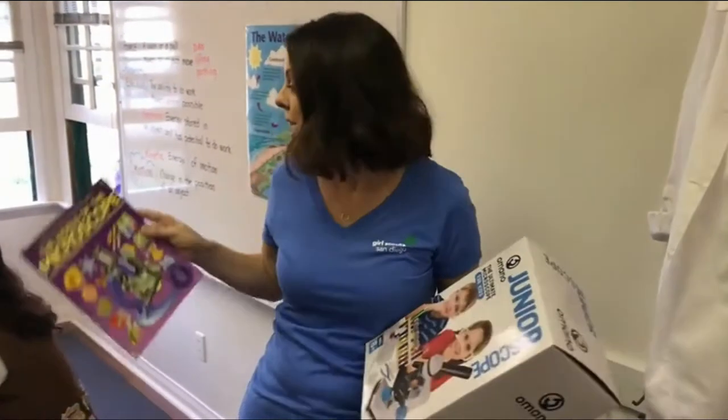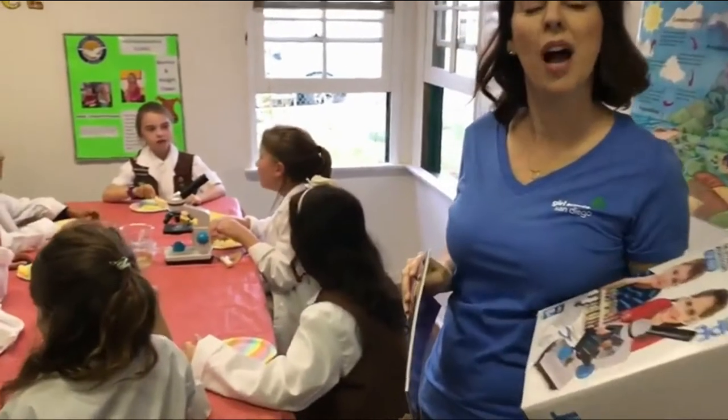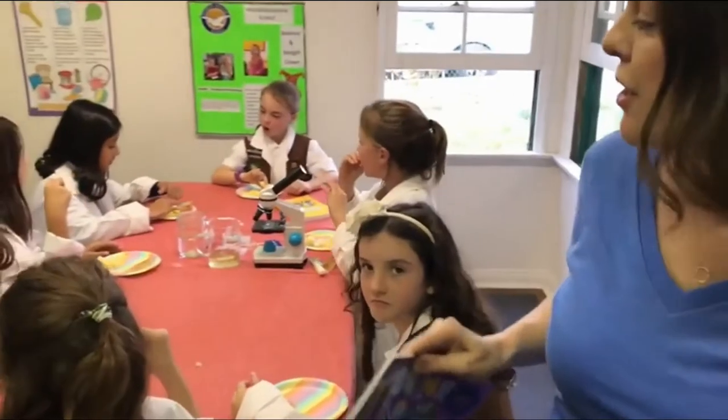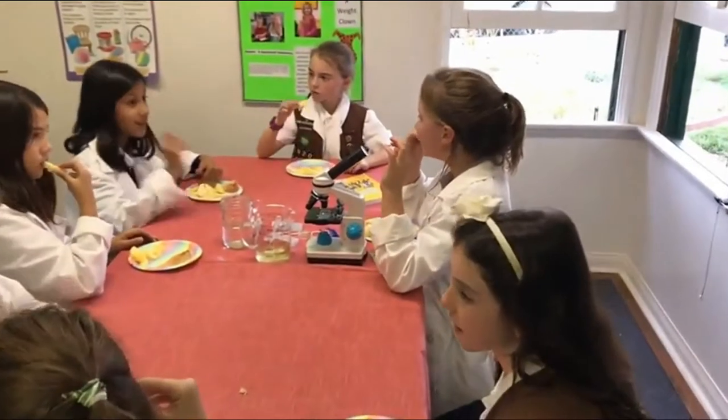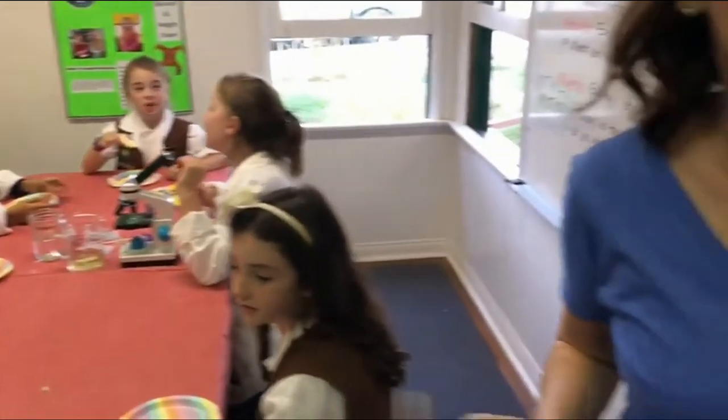You can look at feathers, you can look at bugs, you can look at water — and that's what we're doing today. Our microscope is set up and we are ready to look at our water samples. The girls are just having their snack right now, they've got their lab coats on, and we are ready. Join us as we take a look at the Juniorscope.